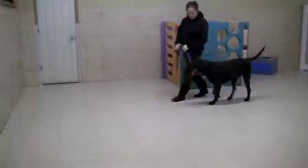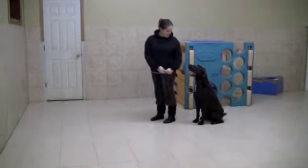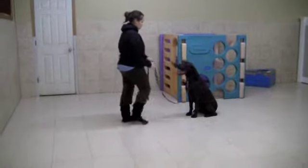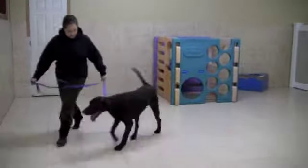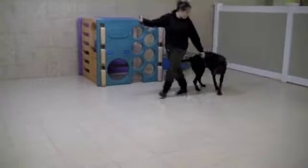Slow down, come to a stop, ask him to sit. Sit. Good boy, Hershey. Try to stay with him. Step out with your right — stay. Good. Go back to his side. Left foot forward. Left about turn. Good boy, Hershey.